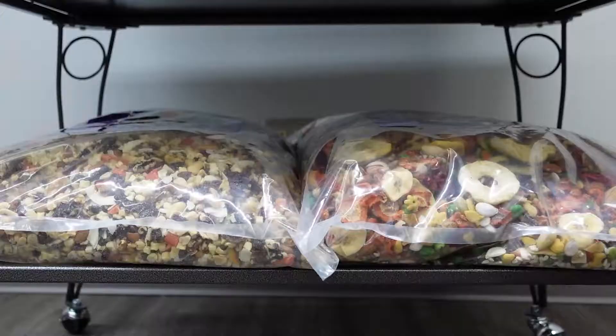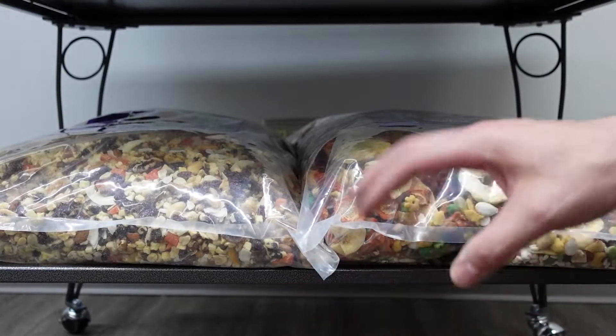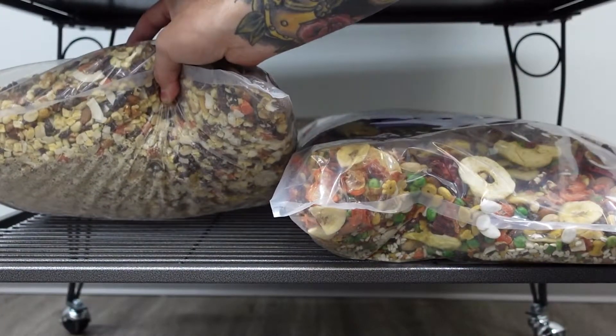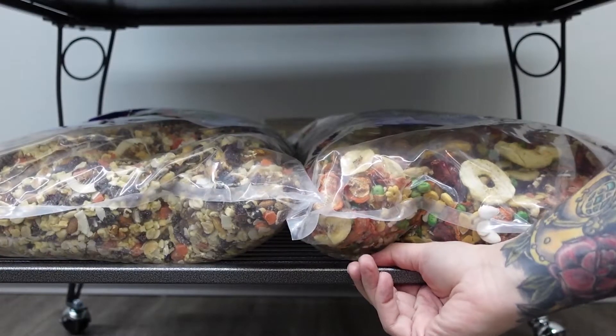Moving on, let's check out the shelf right here at the bottom. This shelf can hold up to 75 pounds of our King's Royal Feast Food, maybe some extra cage paper that you have lying around — really anything you need it to hold.